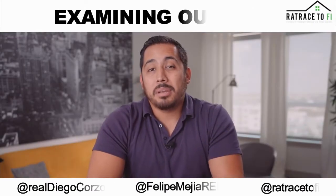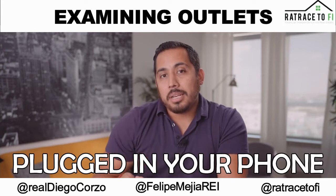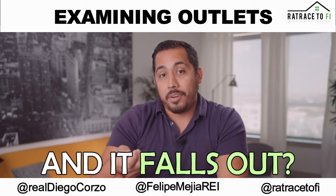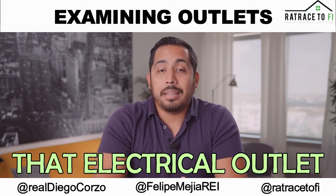Check all of your outlets to make sure that they're all nice and tight and none are loose fitting. Have you ever plugged in your phone and it falls out? It's just loose? It's probably time to change that electrical outlet.